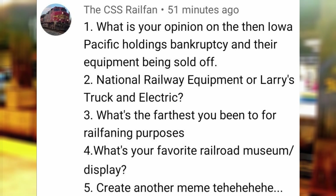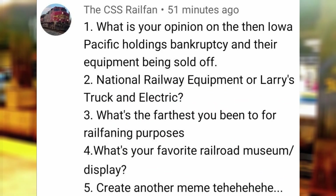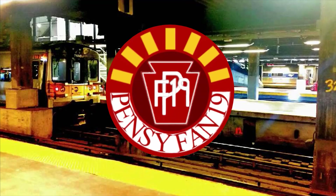What is your opinion of the Iowa Pacific Holdings bankruptcy and their equipment being sold off? I'm sad to see this well-known company go under, and I hope that all of their equipment is preserved by other railroads, even though we already lost two LRRCs at Saratoga North Creek a few months ago. National Railway Equipment or Larry's Trucks and Electric? NRE, since engines which go there have a greater chance of being rebuilt and being featured on this channel.